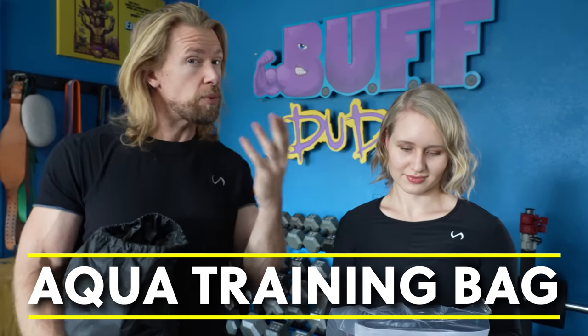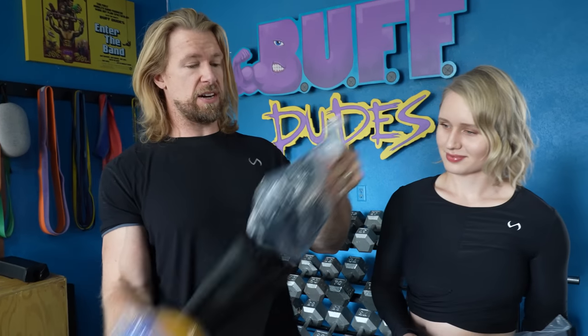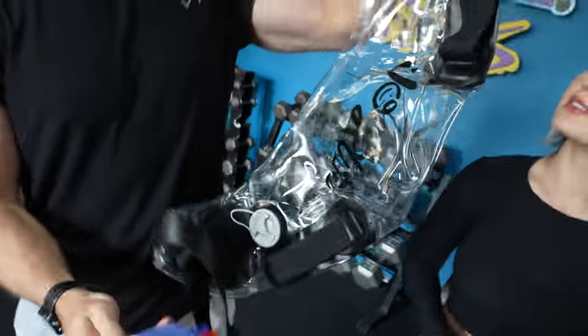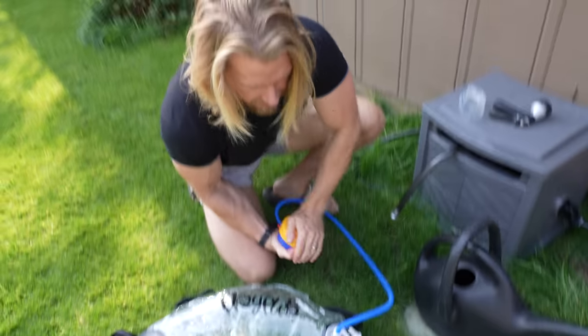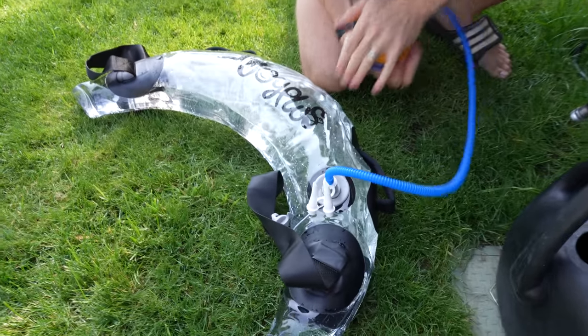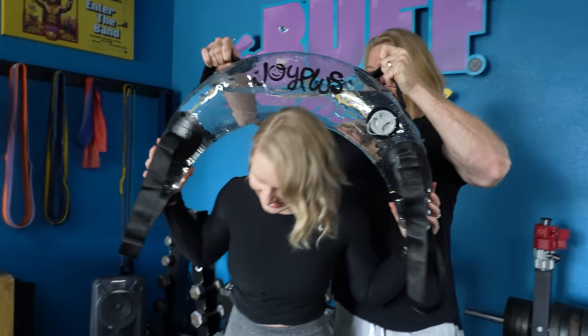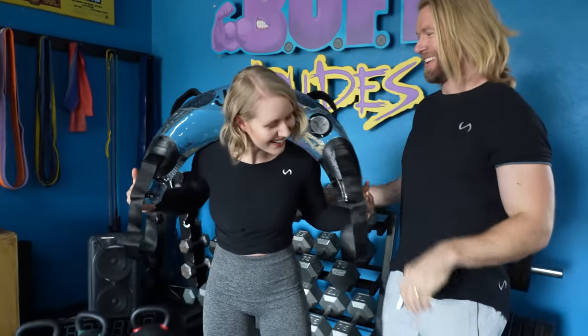At number 7, we have one I'm pretty excited about — it is the Aqua Training Bag. You take this device, fill it full of water, and get your workout in. This is going to bring back some memories. Me and Brandon, at certain times in our life, didn't really have a gym or much money, so we'd use water jugs or milk jugs filled with water with old leather belts. Someone took that idea and monetized it.